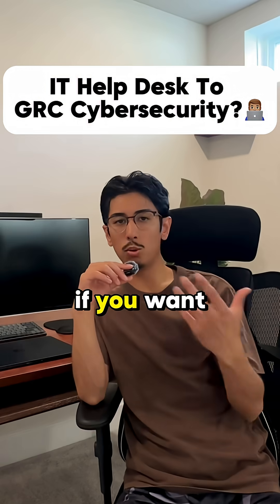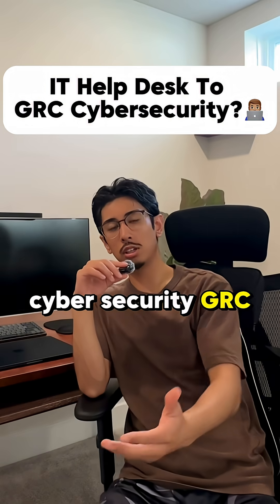Can IT Helpdesk be a good place for you to start if you want to break into cybersecurity GRC? Well, let's talk about it.